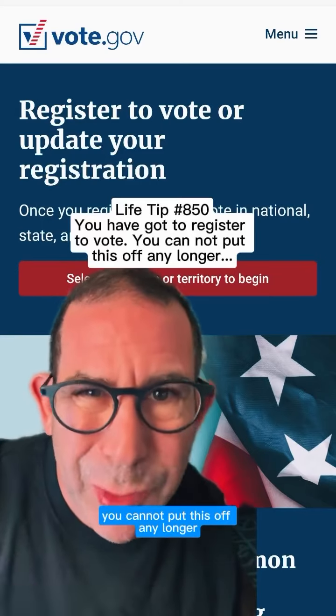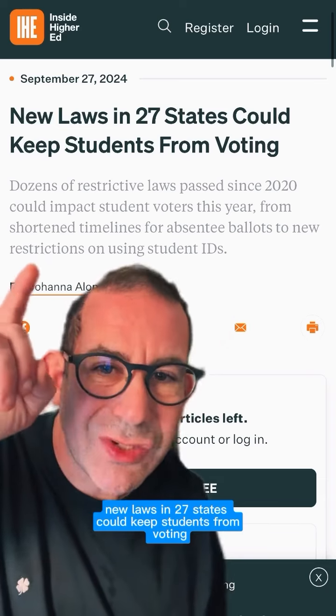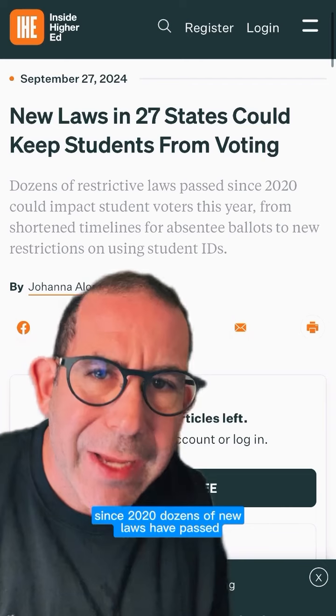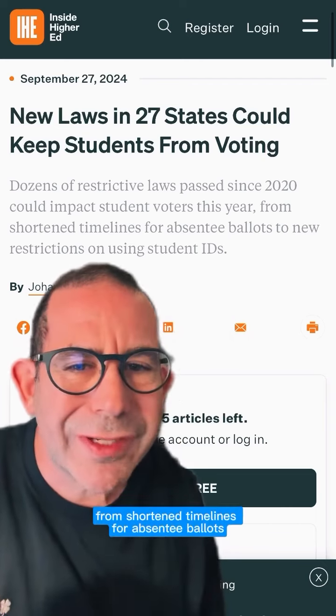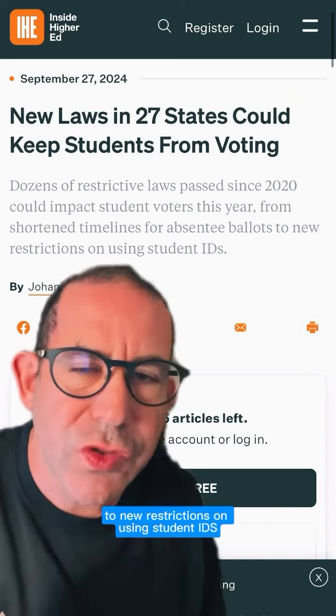You've got to register to vote. You cannot put this off any longer, and here's why. New laws in 27 states could keep students from voting. Since 2020, dozens of new laws have passed aimed at restricting students' ability to vote, from shortened timelines for absentee ballots to new restrictions on using student IDs.